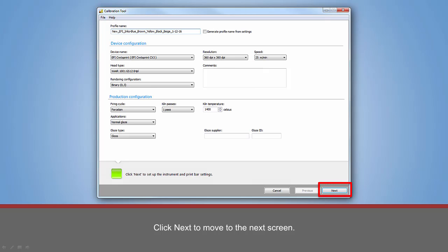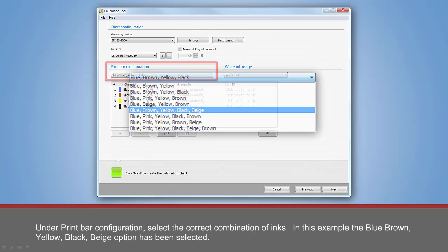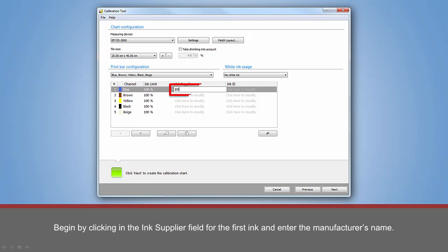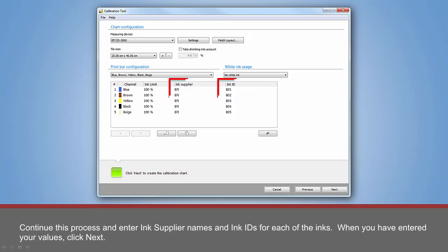Under Print Bar Configuration, select the correct combination of inks. In this example, the blue, brown, yellow, black, and beige option has been selected. With the inks selected, you can enter an optional ink supplier and an ink ID. Begin by clicking on the Ink Supplier field for the first ink and enter the manufacturer's name. Next, click in the Ink ID field for the first ink and enter the ink ID. Continue this process and enter ink supplier names and ink IDs for each of the inks. When you have entered your values, click Next.